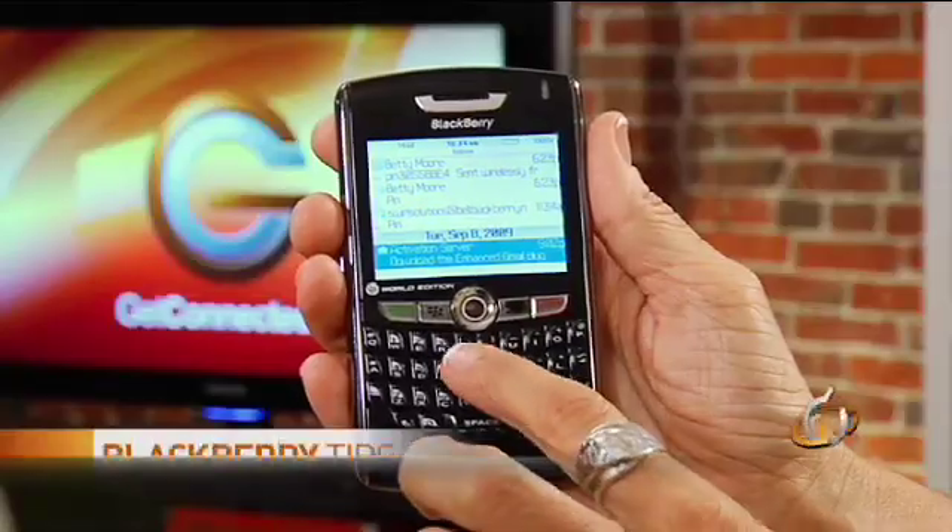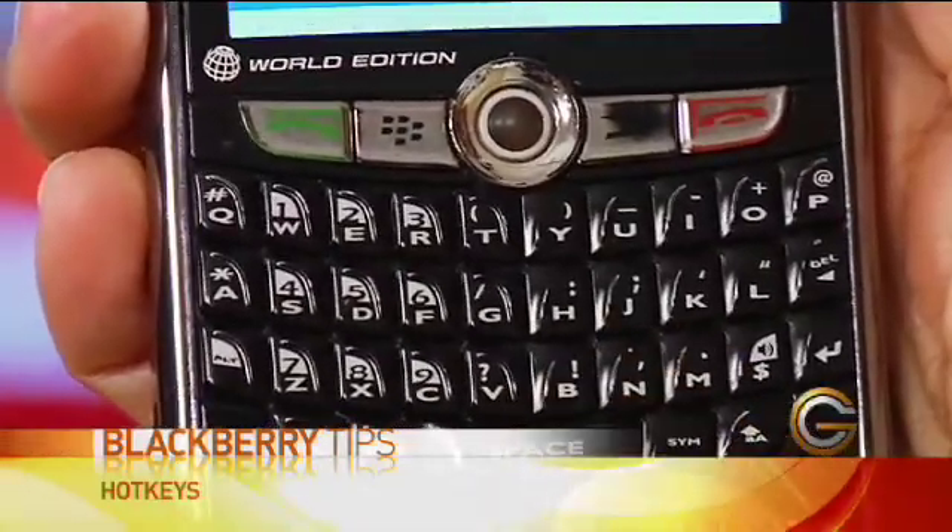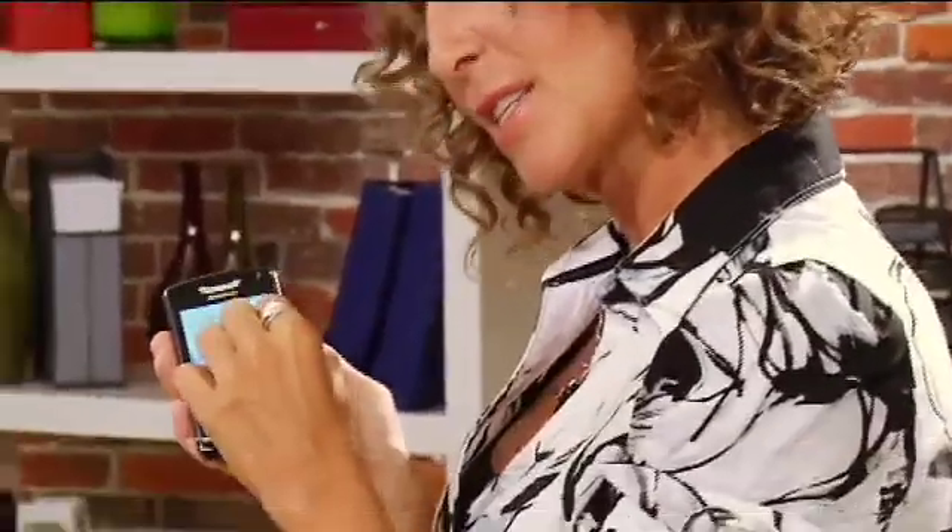Go into your emails and if you hit T, it gets you to the top of the message list, and B gets you to the bottom. This works within the actual message list or within a message.